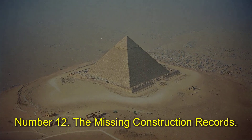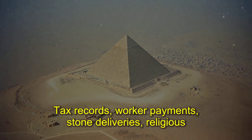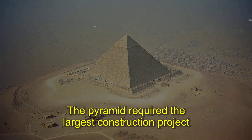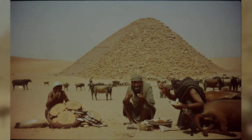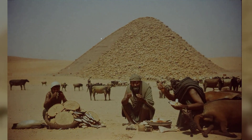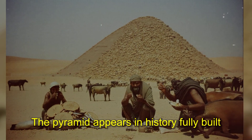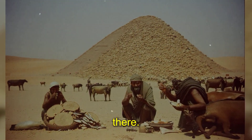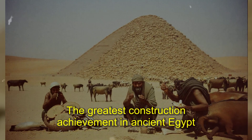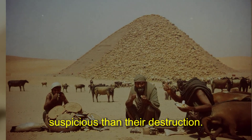Number twelve: the missing construction records. Egyptians documented everything — tax records, worker payments, stone deliveries, religious ceremonies. The pyramid required the largest construction project in human history until modern times, yet no contemporary records exist. No papyrus scrolls describing the construction, no wall paintings showing the building process, no worker graffiti with dates. The pyramid appears in history fully built with no explanation of how it got there. Later pharaohs left detailed records of much smaller projects — the greatest construction achievement in ancient Egypt has no paperwork, and the absence of records is more suspicious than their destruction.